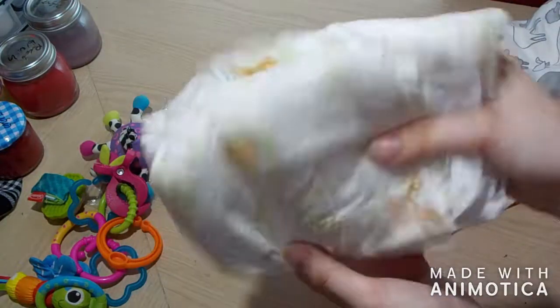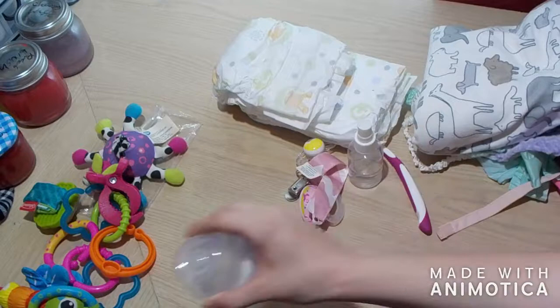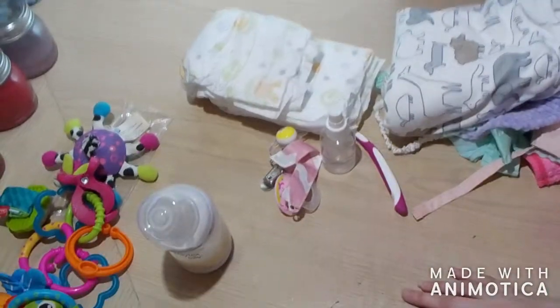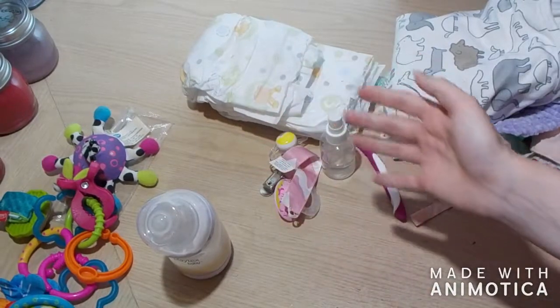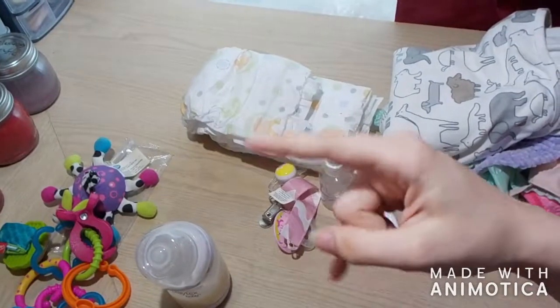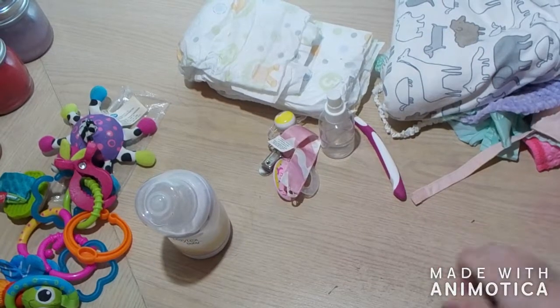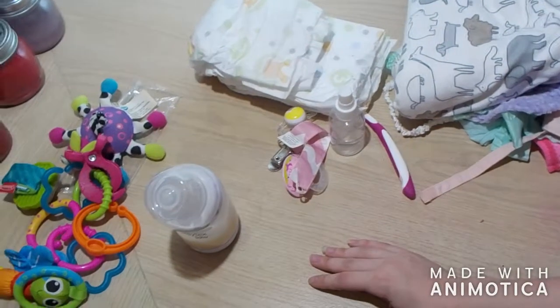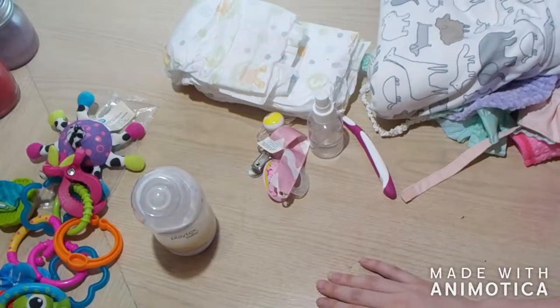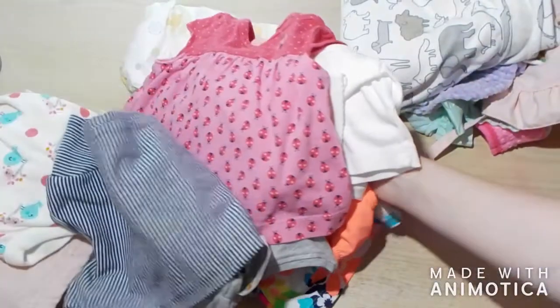And some size 3 diapers. So that is — well, I'm also bringing the Yerbini stroller, the foldable cot, and the front carrier as well, but I'm not showing those in this video cause those are bigger items that I don't feel like digging out right now. I haven't decided what bag I'm using yet, probably just my lunch bag like I did last year with Fox.